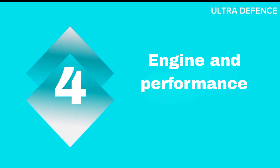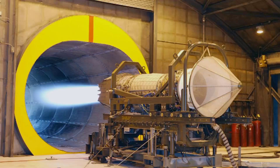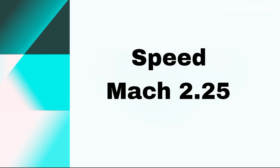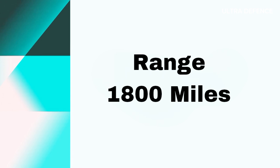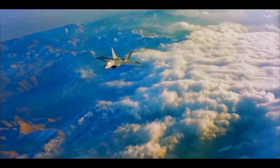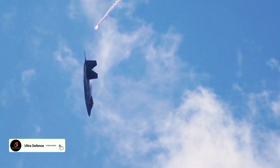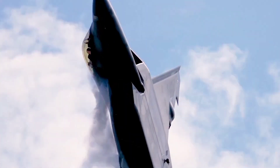Engine and Performance. The F-22 is powered by two Pratt & Whitney F119-PW-100 turbofan engines, providing a total thrust of 70,000 pounds. It can achieve speeds of Mach 2.25 and has a range of over 1,800 miles without refueling. The F-22's engines feature thrust vectoring nozzles that enhance its maneuverability, allowing it to perform complex aerial maneuvers essential in dogfights.